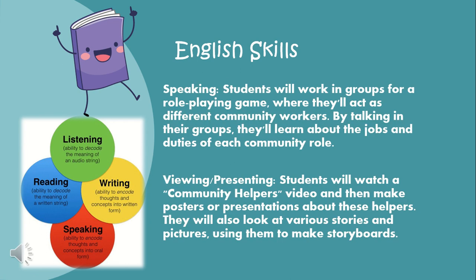For speaking, students will work in groups on a role-playing game where they'll act as different community workers. By talking in their groups, they'll learn about the jobs and the duties for each community role. As for viewing and presenting, students will watch a community helpers video and then make posters or presentations about these helpers. They will also look at various stories and pictures, using them to make storyboards.